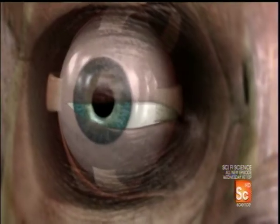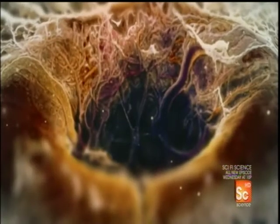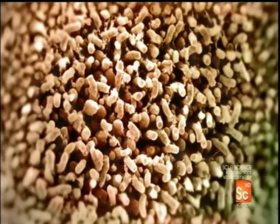The eyes swivel to look directly at the vehicle. Now other cells at mid-retina kick in. A pinhead-sized dot holds six million cells called cones.